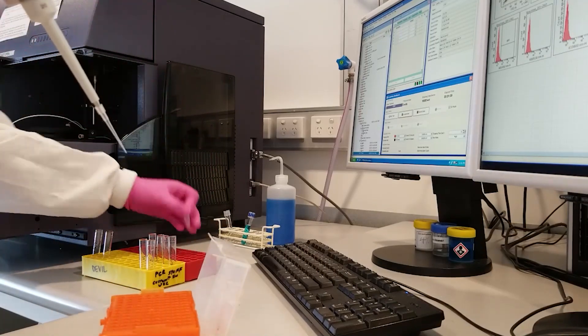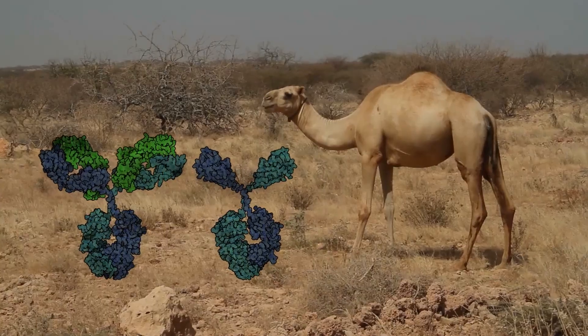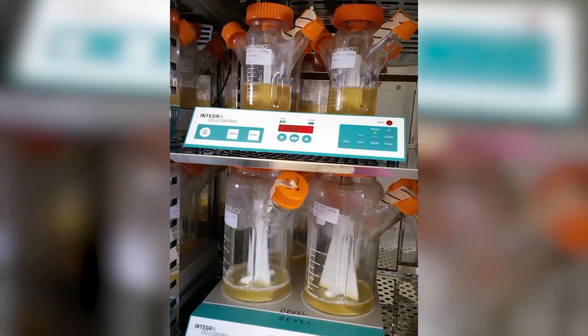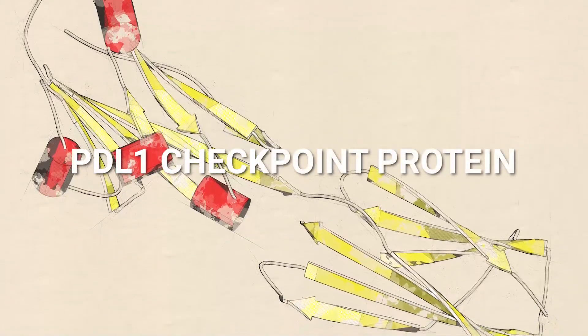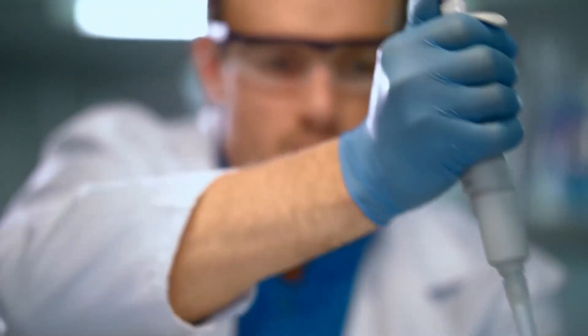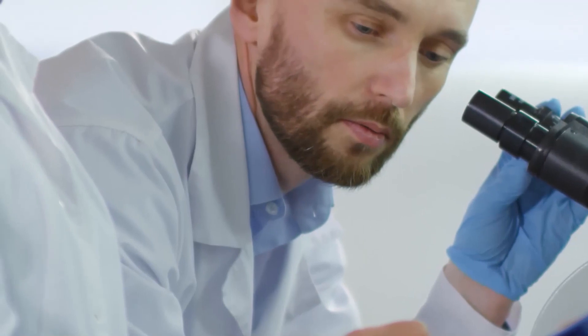Nanobodies are basically tiny antibodies, and the nanobody we tested was originally derived from a camel. We showed that the nanobody could be used directly from cell culture supernatant in a single-step assay to detect the human PDL1 checkpoint protein. This was accomplished without the need for additional protein labeling or secondary antibodies, which makes the process well-suited to high-throughput research methods.